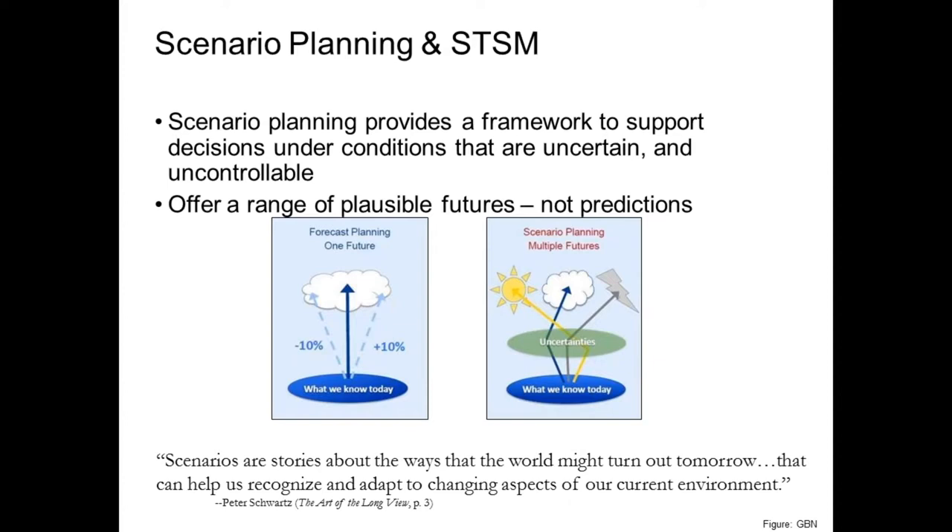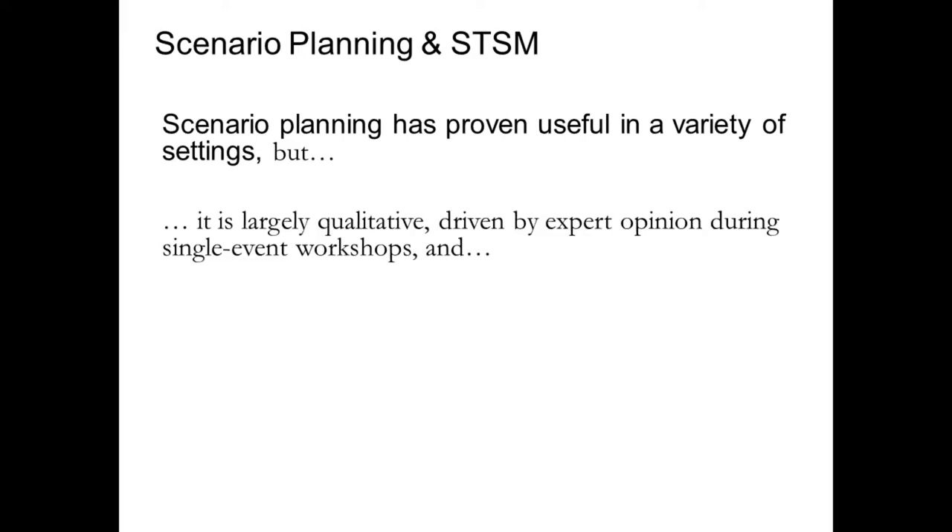In essence, scenario planning is a structured approach to make decisions under uncertain and uncontrollable conditions, much like climate change. This is a tool to offer a range of plausible futures — you're not trying to say this future is most likely. Rather, you're saying here's a different set of possible futures based on different assumptions, and how might things play out under those different scenarios? We all do scenario planning on a day-to-day basis — think about whether you bring your umbrella to work without checking the weather forecast. But in this context, it's a much more structured and facilitated process for bringing together partners and stakeholders to think through ramifications and responses to different scenarios.